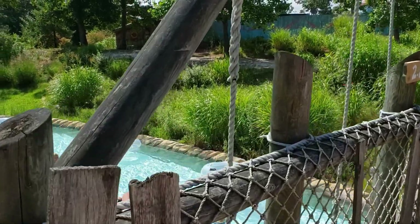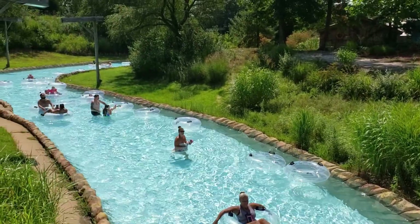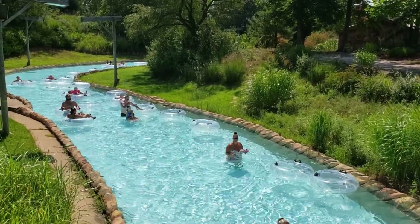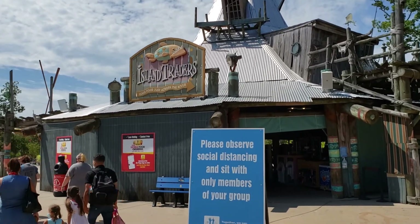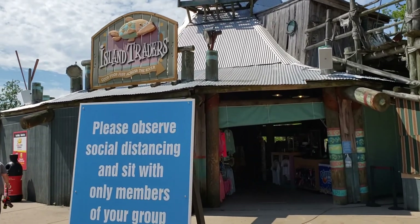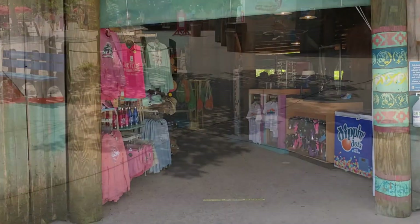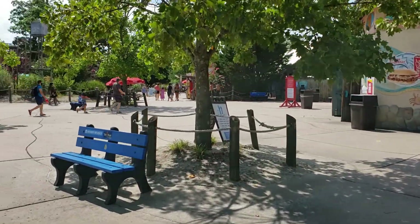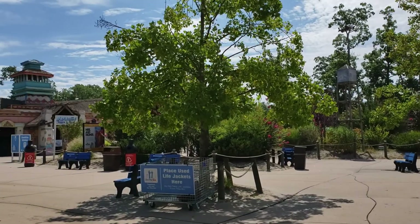Apparently Hurricane Harbor has a very strict no GoPro camera policy, so I couldn't bring my GoPro here, which is really the ideal camera for a water park. So I decided I was going to use my telephone for a camera while I was in the water, and I wanted to stop here at Island Traders to pick up one of those Ziploc waterproof bags or pouches that you can put your phone in to keep it nice and safe and dry.